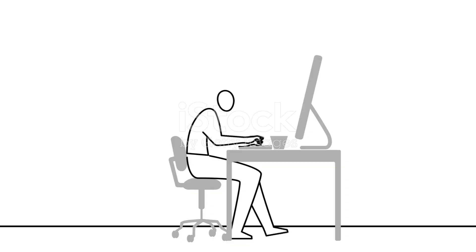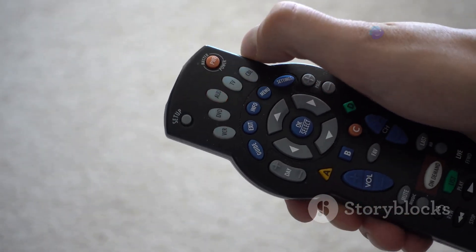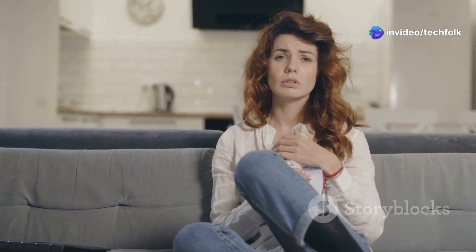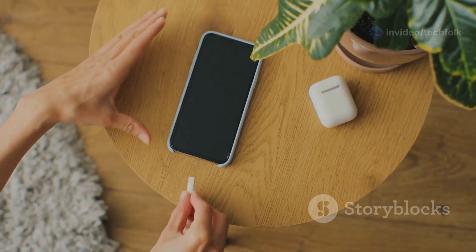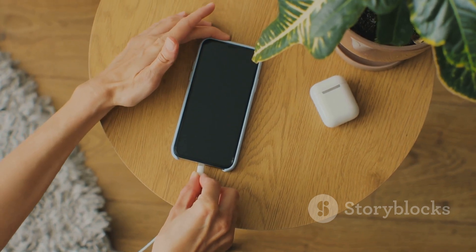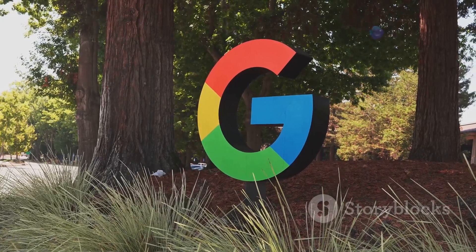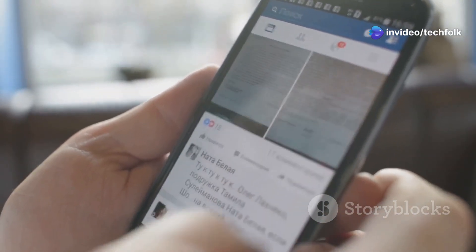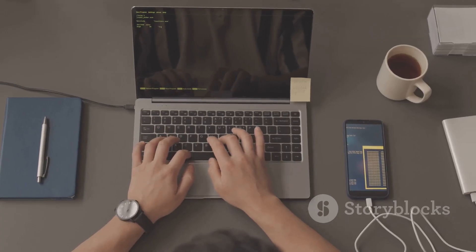So what's the best course of action for now? The current recommendation is simple: power down your Chromecast and wait. It's not the most satisfying solution, especially when you just want to binge-watch your favorite show, but it's the safest approach to avoid potentially bricking your device with a hard reset. Google hasn't officially acknowledged the issue or provided a timeline for a fix. However, given the widespread nature of the problem and the attention it's receiving online, it's highly likely that they're working on a solution.